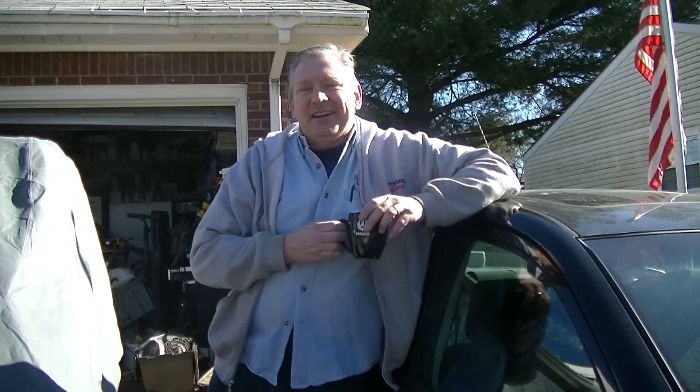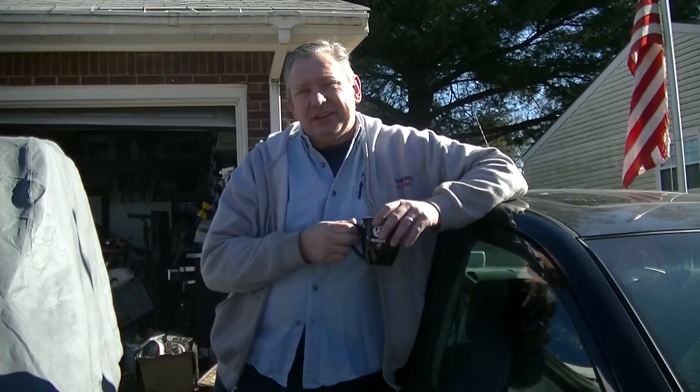Morning guys, it's David from Redneck Garage. I'm out here just having a cup of coffee. It feels like it's almost 60 degrees out here — it's beautiful for January.